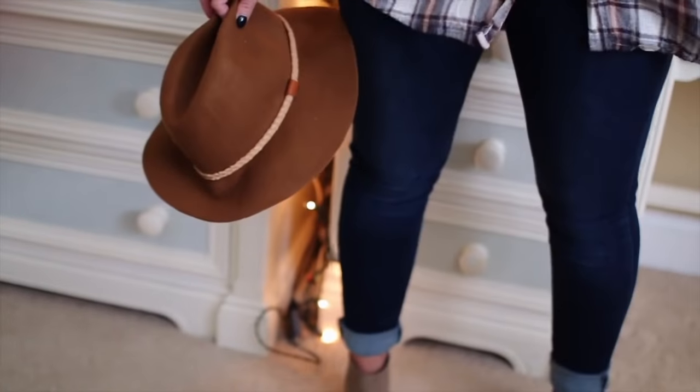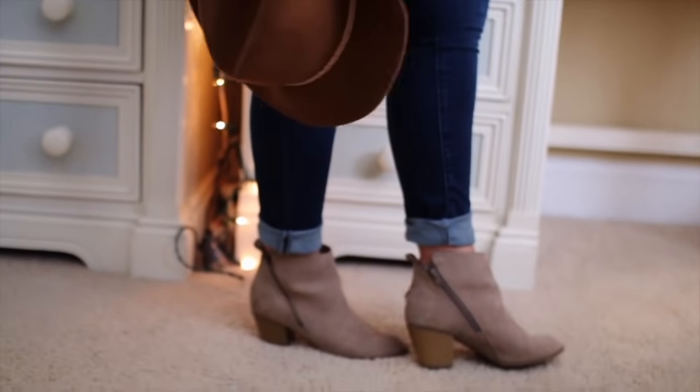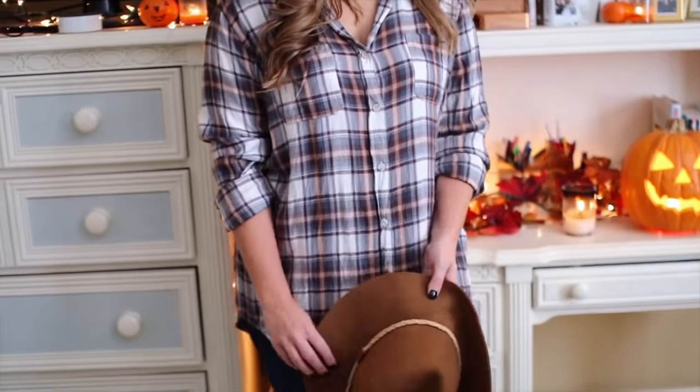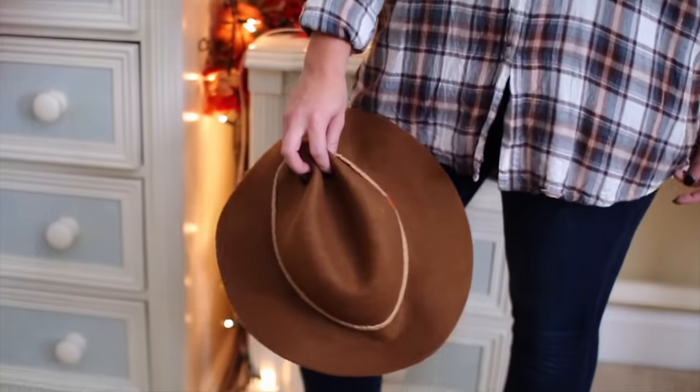Next up, calling all my country gals — this is a little cowgirl outfit. All you need are some dark wash denim jeans, rolled up at the bottom, some little booties, and if you have cowboy boots wear those. Any sort of plaid shirt — whip out the flannel. This isn't really a cowboy hat, I don't really know what it is to be honest, but I'm treating it as such. I'd say this and the athlete outfit are probably the two easiest outfits in here.